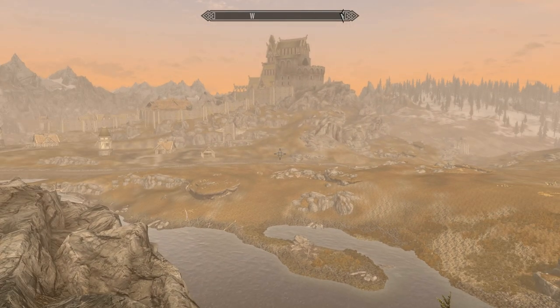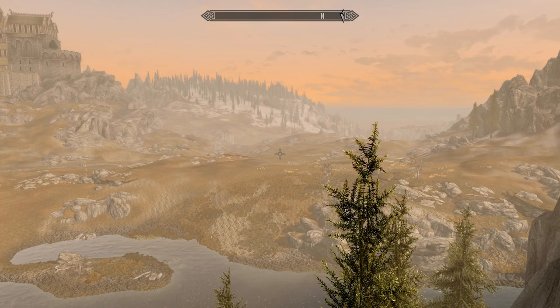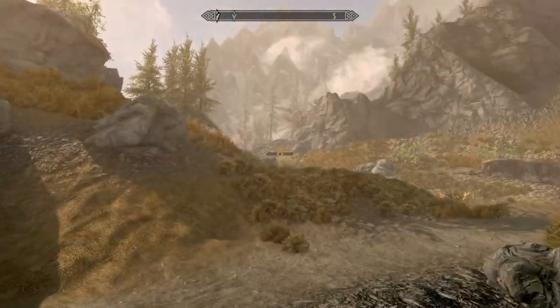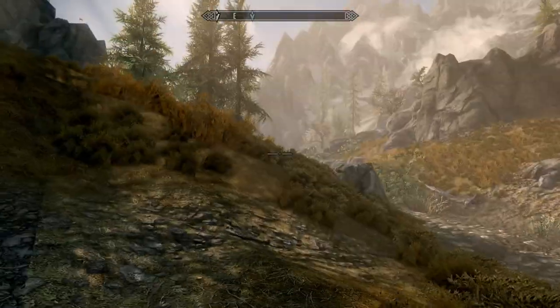Whiterun in the morning. A couple of deer down there. What all is out here — looks pretty calm. Let's get up around this and see what new has spawned in.